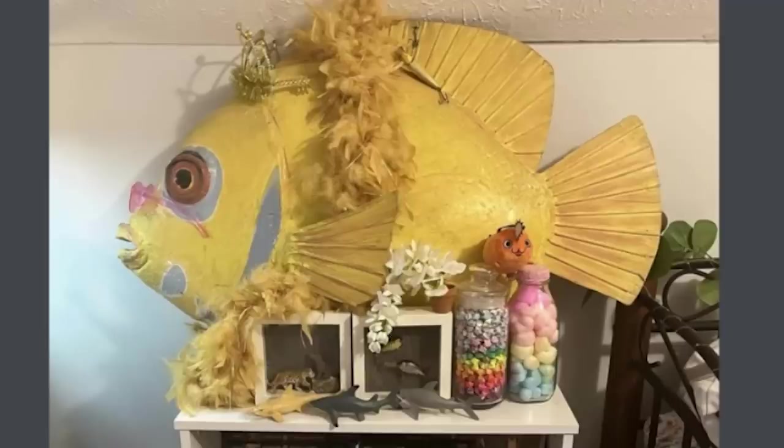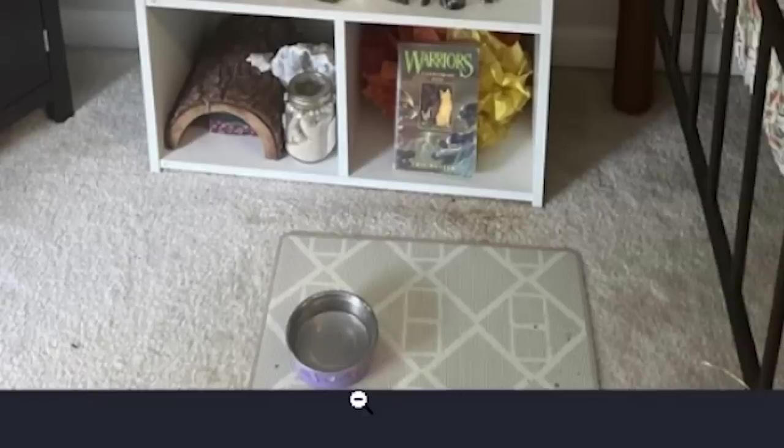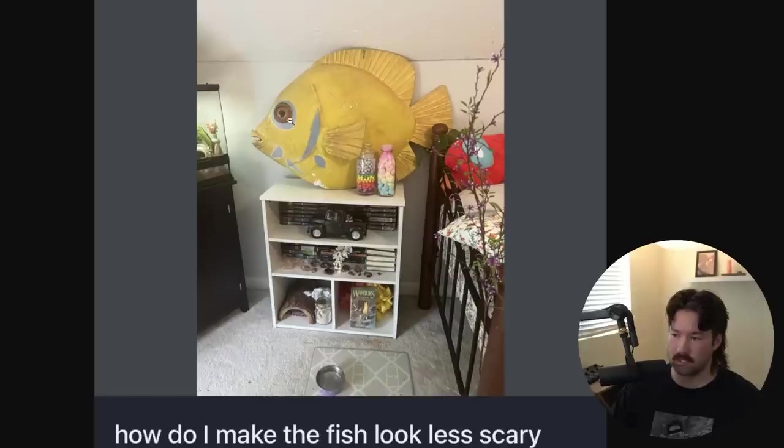Fish guy here again — I took your advice and now he is a pretty princess. This somehow is even scarier because it kind of looks like if you dismembered and then shaved a Big Bird. It's just a little ring of Big Bird right around the tip. There's like a pet here, maybe a cat. Maybe this is psychological to try and get them to be hungry because cats love to eat fish.